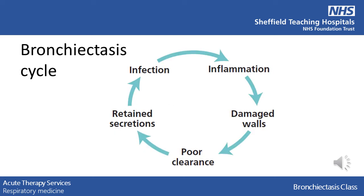We now look back at the slide from earlier with the bronchiectasis cycle. The reason that you have been referred to physiotherapy is so that we can discuss ways to try and break this cycle. We can help with the poor clearance to reduce the retained secretions. Over the next few slides we will look at different ways that we can help to move the secretions up your lungs so that they can be cleared.